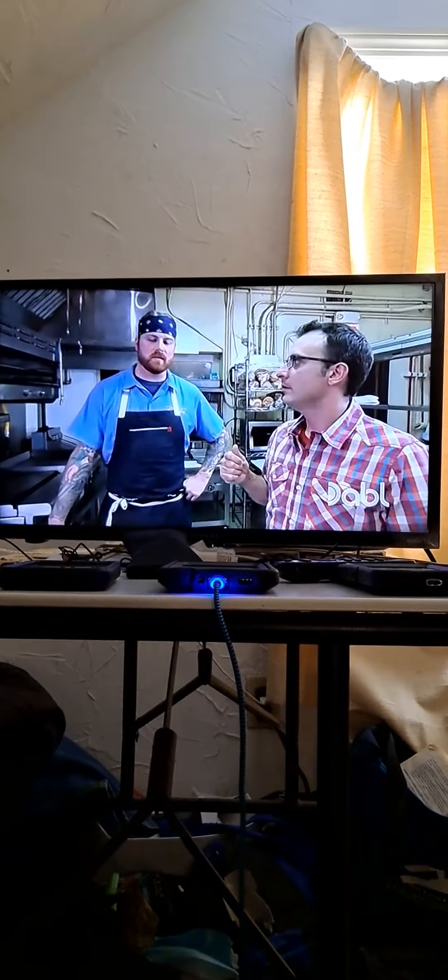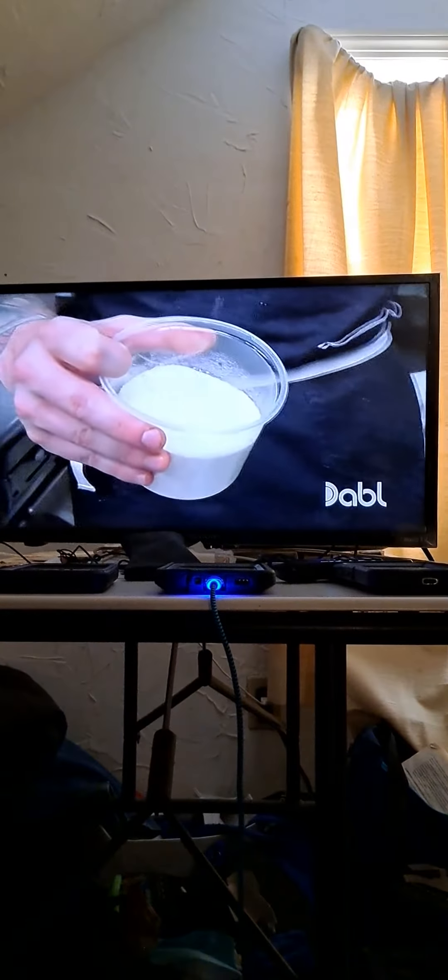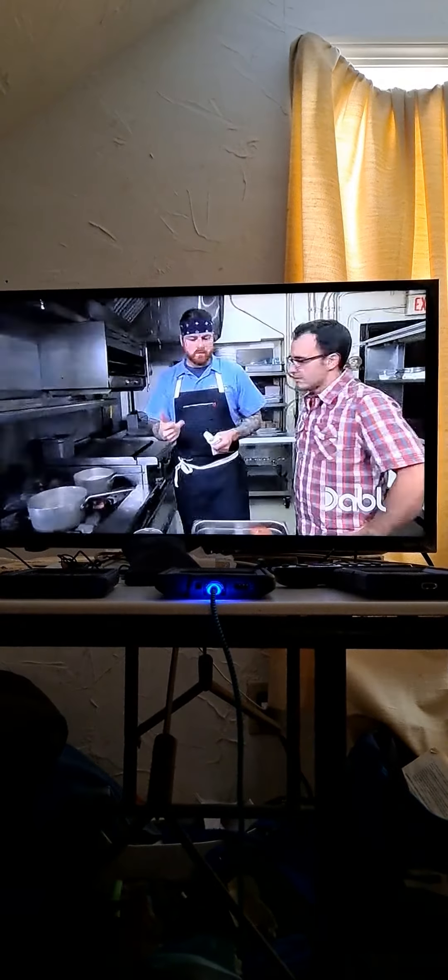Next dish is beet goes on. I'm making grits first. Grits are a Southern American kind of thing — but in a breakfast way. Milk and water, and the grits. Let those simmer for 20 minutes. We'll get the beets going.